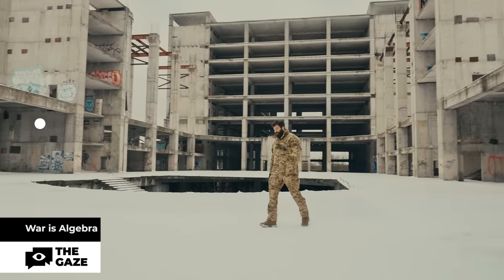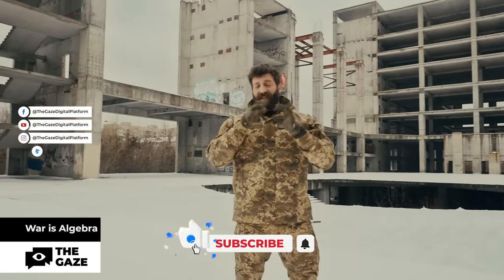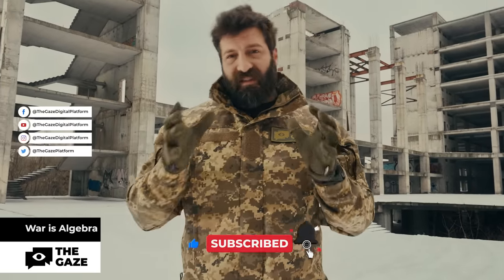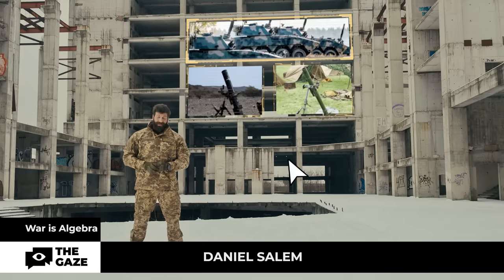Do you know that from all of the artillery systems, the 120-millimeter mortar causes the most damage? Up to 3,500 pieces of fragments are counted. You're watching War is Algebra, and I'm your host, Daniel Savoy.